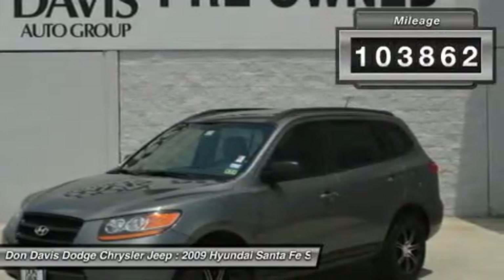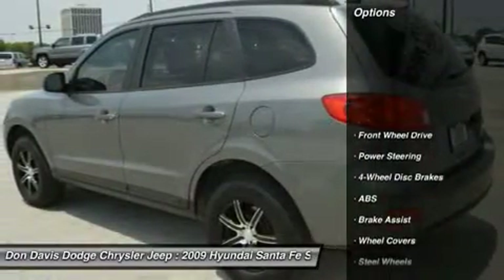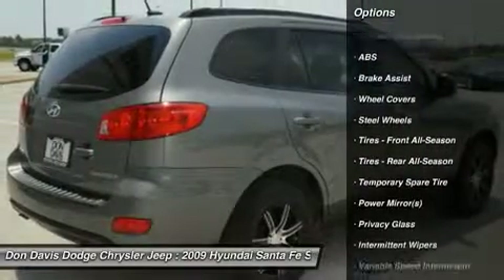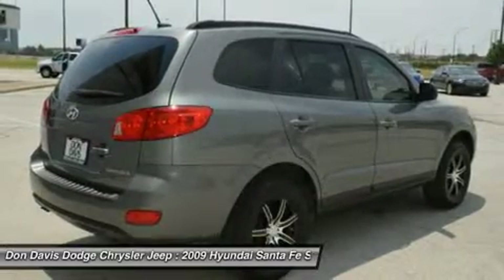This vehicle has less than 105,000 miles. Here are some of this vehicle's great options: stability control, anti-lock braking system, traction control, air conditioning, power steering, adjustable steering wheel.